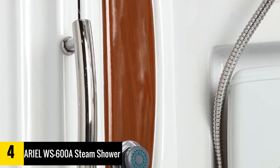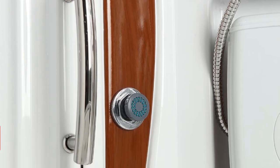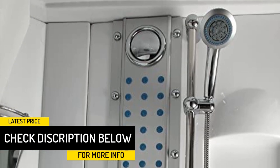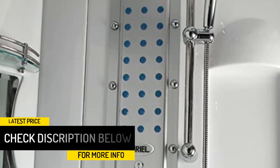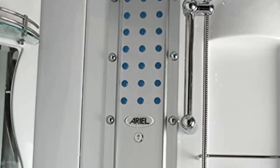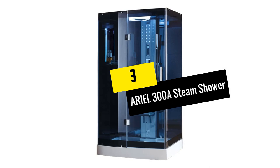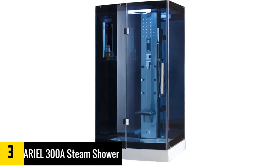The Ariel WS 600A features a 3kW steam generator and measures 55 x 55 x 86.6 inches. It offers users a therapeutic experience with all the features you would want in a steam bath enclosure. With high speed and high efficiency, it has a single seat and shower wand to allow you to relax on your own.